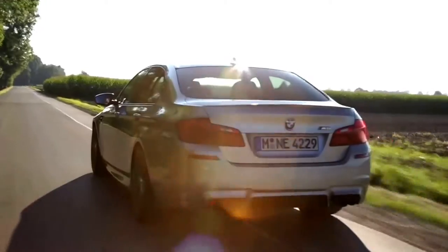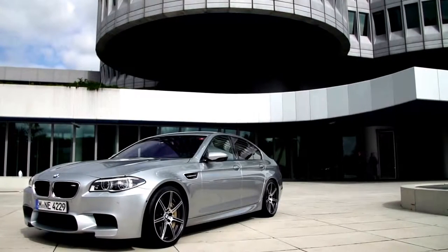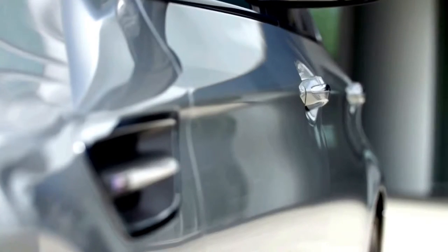The most exclusive one is called BMW Individual Pure Metal Silver. Already, the paint material for this chrome-like special effect coating is 40 times more expensive than the coat in the baseline.